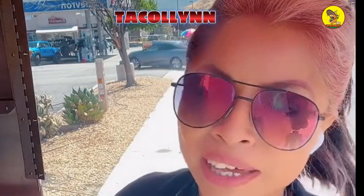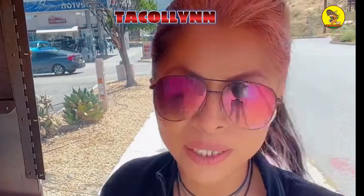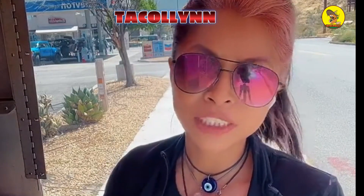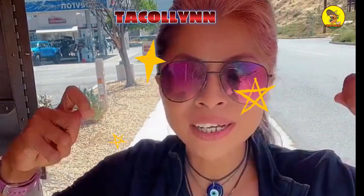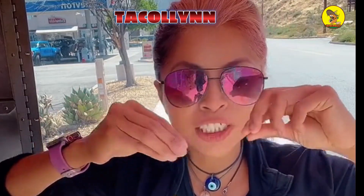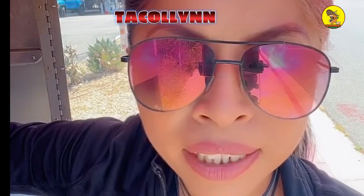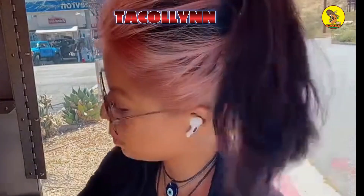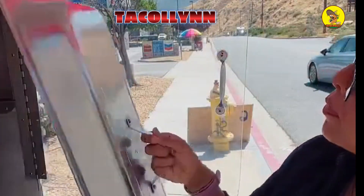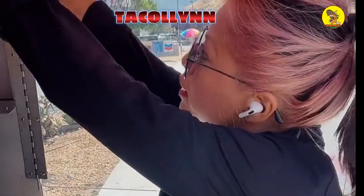My favorite taco will always be the potato with cheese — it's so good. The one that we sell the most is chicharron prensado, it always sells out quick. But for me it was the potato with cheese. Sometimes if you open it you can see the cheese — it's so good.